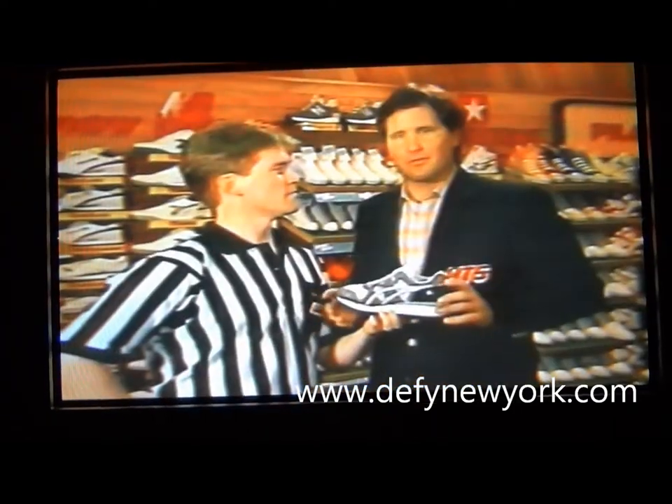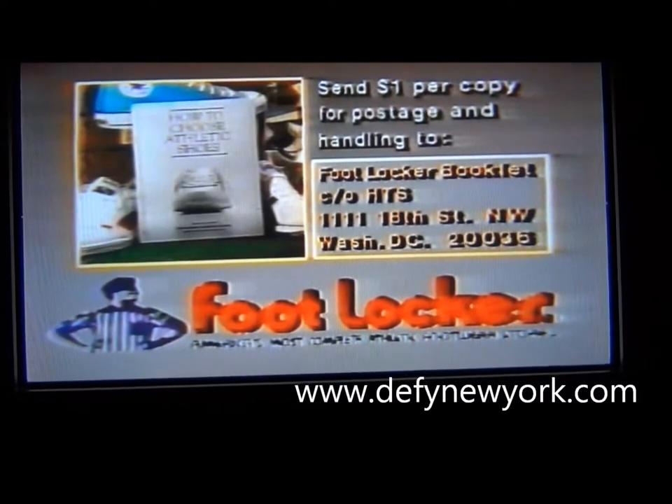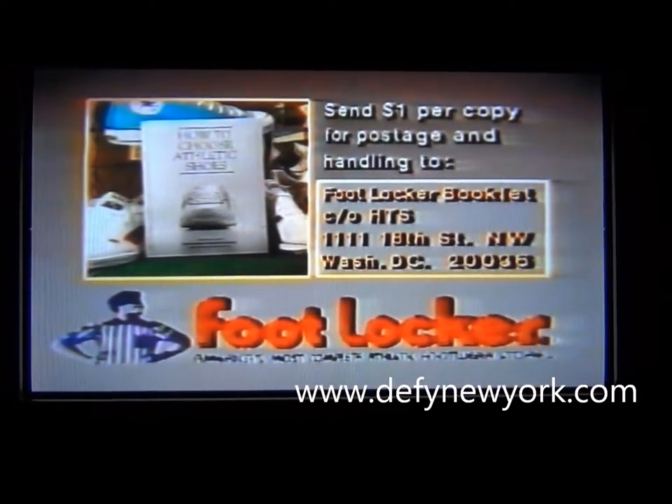The Tiger Gel 100, available at Footlocker. To get your free booklet on how to choose athletic shoes, send $1 for postage and handling to Footlocker Booklet, care of HTS at this address.